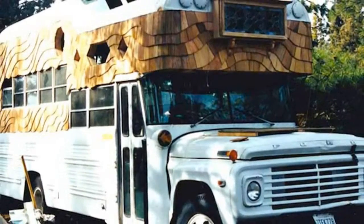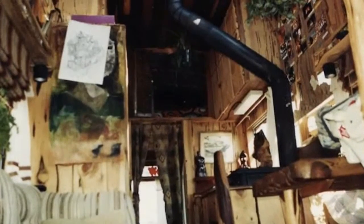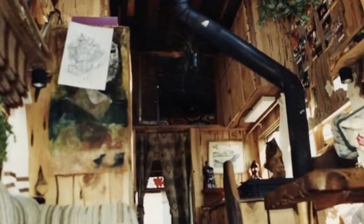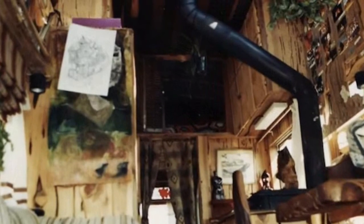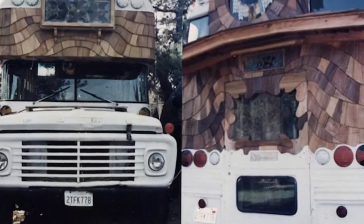If you're a traveler at heart but long for a cabin in the woods, you'll love this tiny portable home made from a former school bus. Designed and built by Stephen Selby, this groovy bus-turned-home is clad in salvaged wood and channels the spirit of the Pacific Northwest.